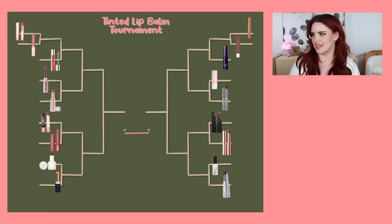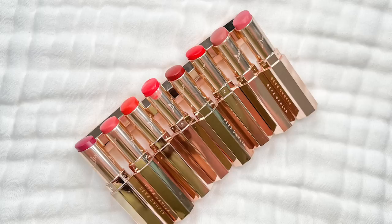Here's our bracket for today. I had an odd number of products, so I made a little mini tournament on each side before the main tournament begins. This is the only way I could map it out to make sense to me. So let's get started.